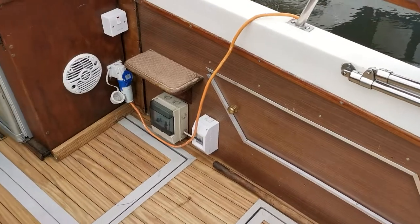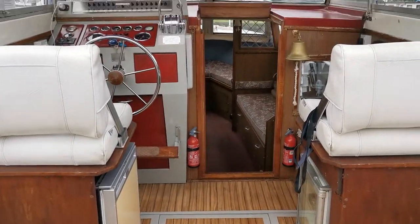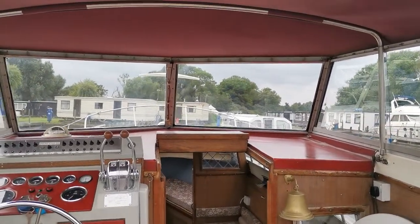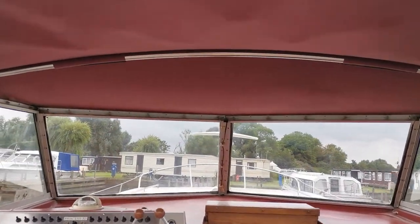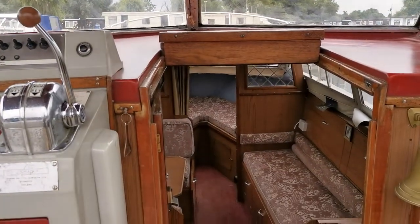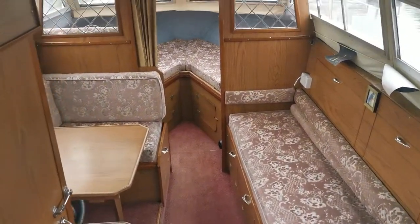Just turning around in the cockpit area — anybody that knows the Princess will know that they have a very, very large cockpit. Another good thing about this boat is it's actually got the full canopy, so the entire cockpit and helm position can be uncovered and you can be in the sun whenever that may shine.